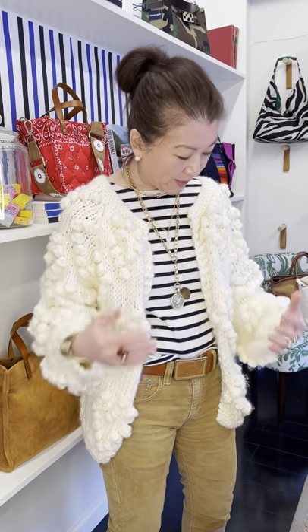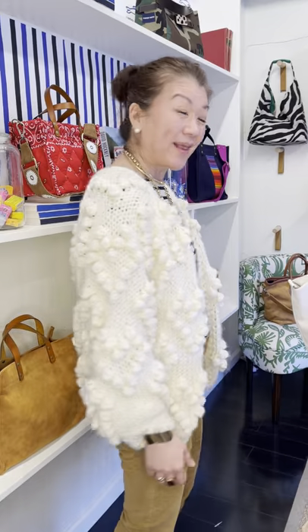And I think this sweater will also take you into spring, which is great. So, this is a great sweater. I love it, and I think you're going to love it too. Okay, bye.